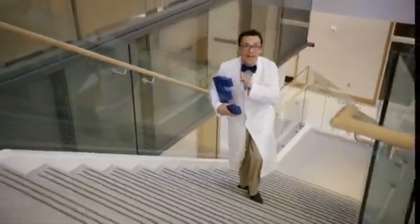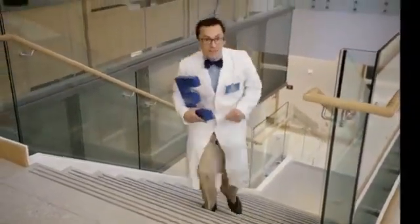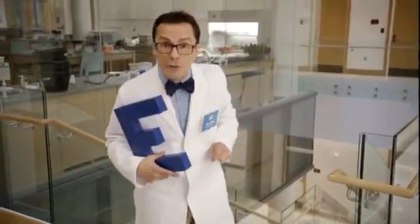Hi there. I'm Glenn, the glass guy. I love glass and the science behind it. Today, we're going to talk about a special type of coating that goes on window glass.